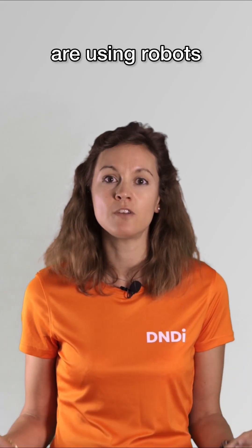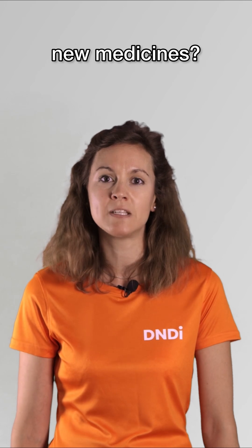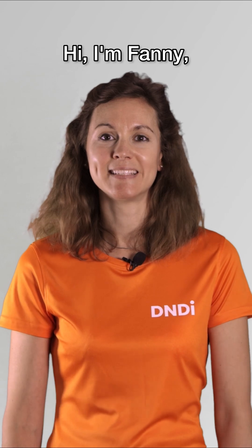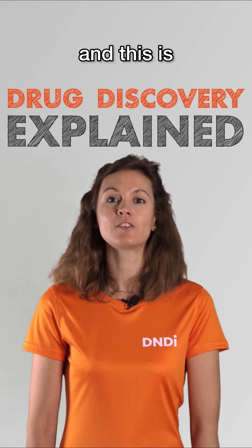Did you know that scientists are using robots and AI to discover new medicines? It might sound like science fiction, but it could save thousands of lives. Hi, I'm Fanny, and this is Drug Discovery Explained.